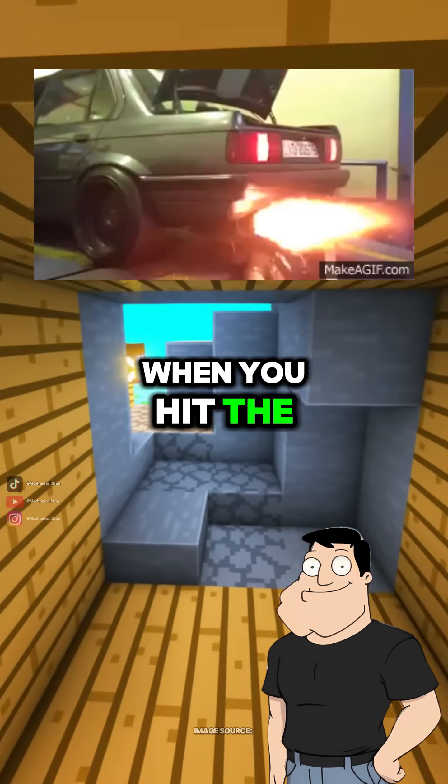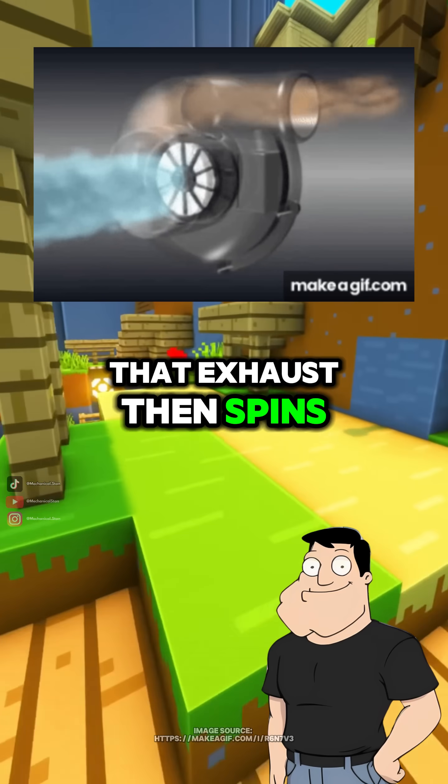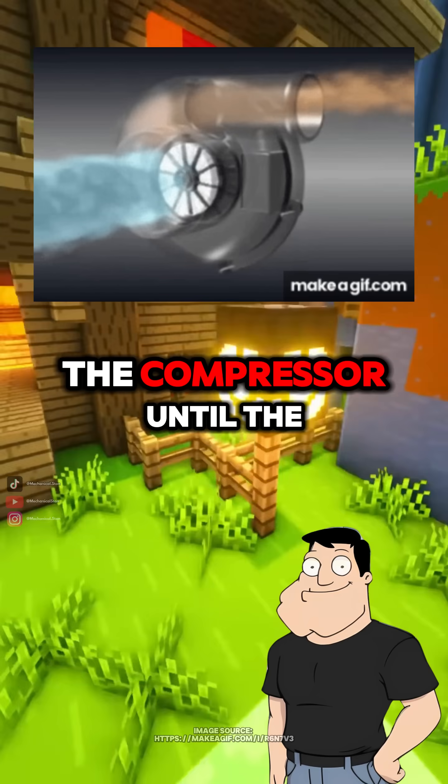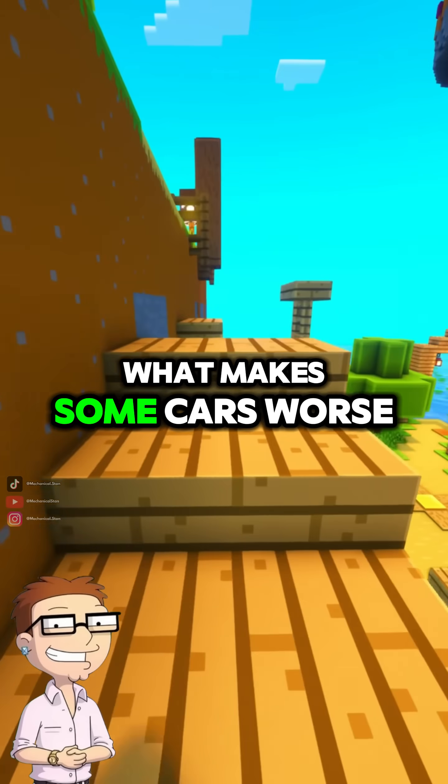Exactly! When you hit the throttle, the engine first has to burn more fuel to create exhaust gas. That exhaust then spins the turbine, which spins the compressor. Until the turbo reaches speed, boost pressure is low. What makes some cars worse than others?